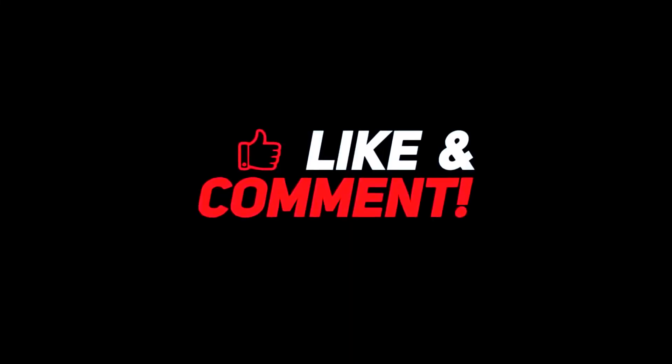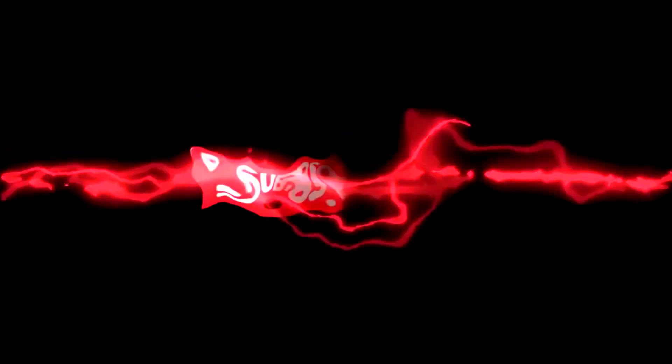So guys, let me know your thoughts in the comments section below. For more interesting content, give this video a thumbs up and don't forget to subscribe to the channel for more awesome content. Have a nice day, and I will see you in the next video.